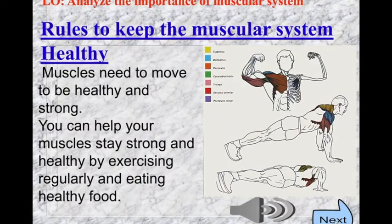Keeping the muscular system healthy involves doing exercise — walking, jogging, cycling — and having proper nutrition like eating leafy vegetables, grains, and fruits, as well as drinking lots of water and getting sufficient rest. To keep muscles strong, you need to exercise daily and eat healthy food.